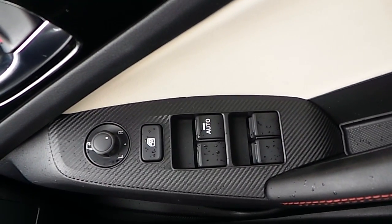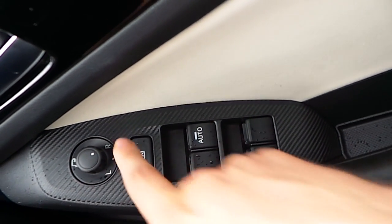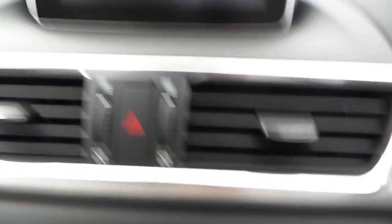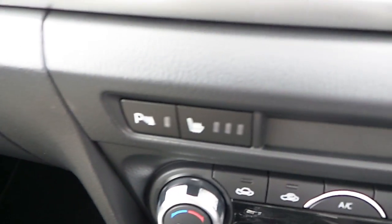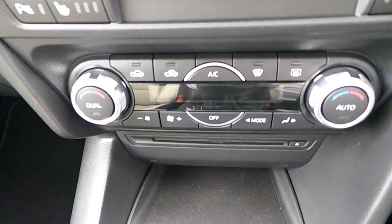All windows and mirrors are electric, and we also have a window lock for kids at the back. There's a start-stop engine button, and a seven-inch screen which is also touch, but the touch is disabled when you're driving. Heated seats for the driver and also the passenger, park assist so you can turn on the sensors, and dual automatic climate control.